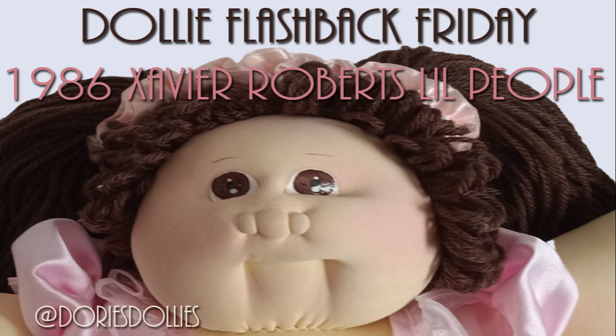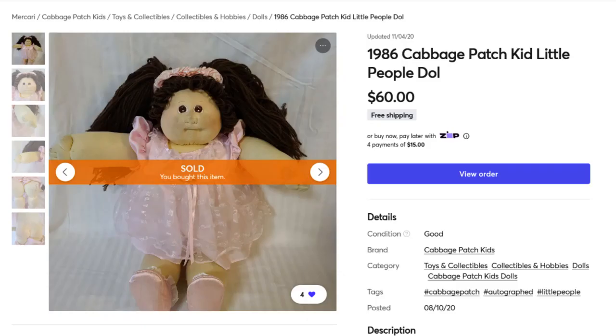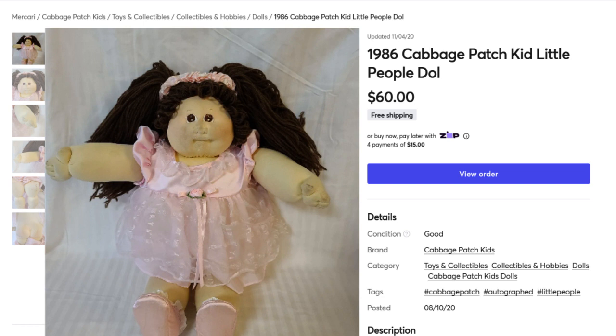Today I am doing Dolly Flashback Friday, which is hosted by Dory's Dollies. I have for you a 1986 Xavier Roberts Little People — she's a little brunette with brown eyes and she's dressed like a ballerina.